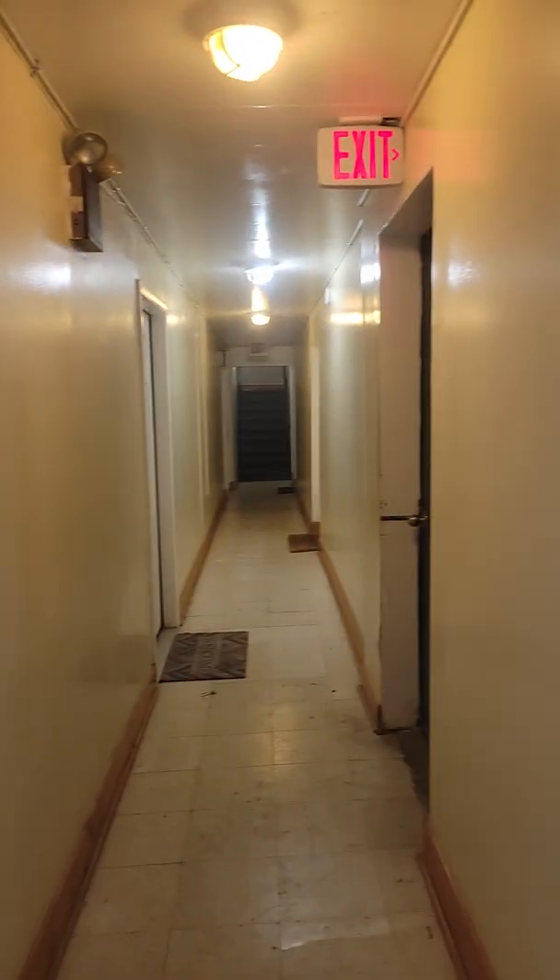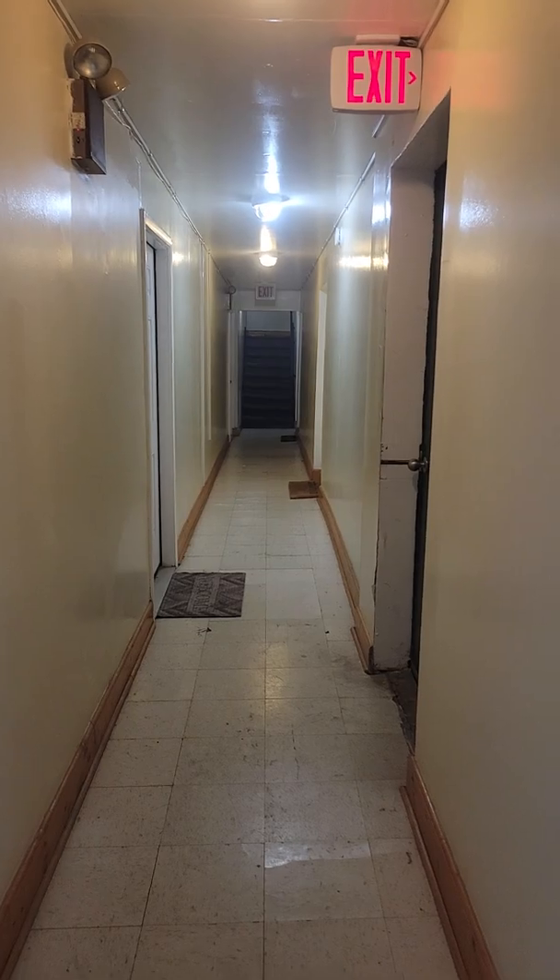This is unit 2R at 1841 South Carpenter. It's a two-bedroom apartment available now. It's a lock-up building on the second floor — you're at the end of the hall so you have a little more space, and there's an intercom for guests.